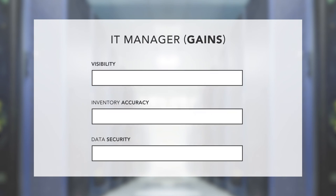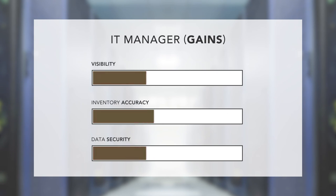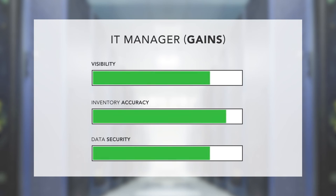By utilizing a combination of these scenarios, an IT manager gains visibility, inventory accuracy up to 99%, and data security.